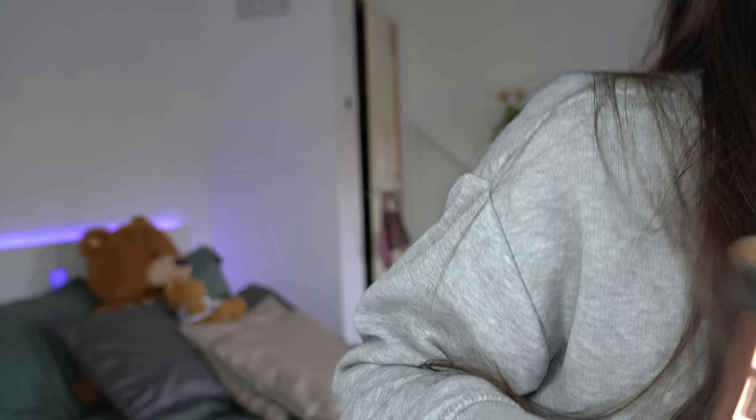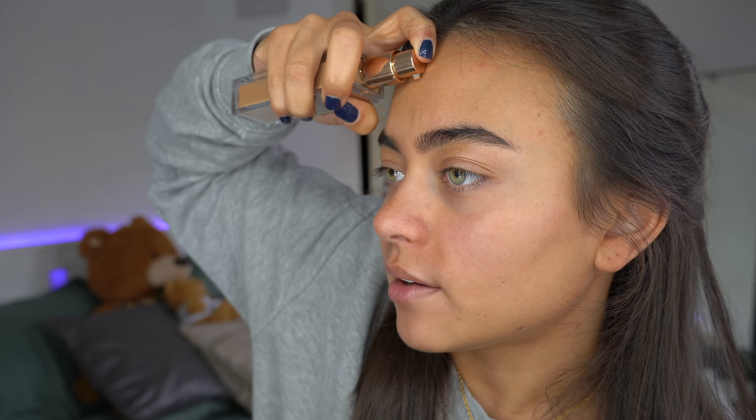Wait, is that the postman? False alarm — but I am expecting some packages today so I'm on high alert. I'm using the Urban Decay Stay Naked foundation right now. I told you guys I was going to give you a little life update.